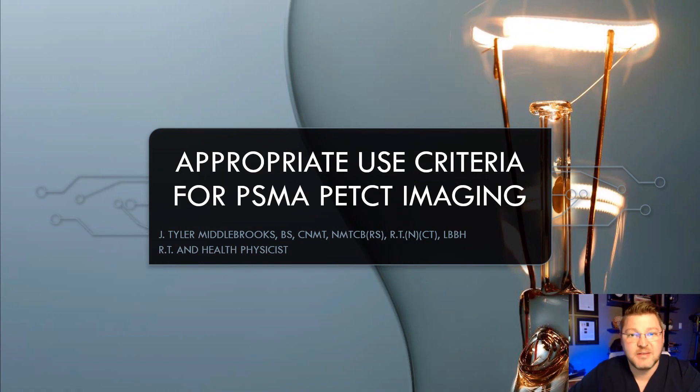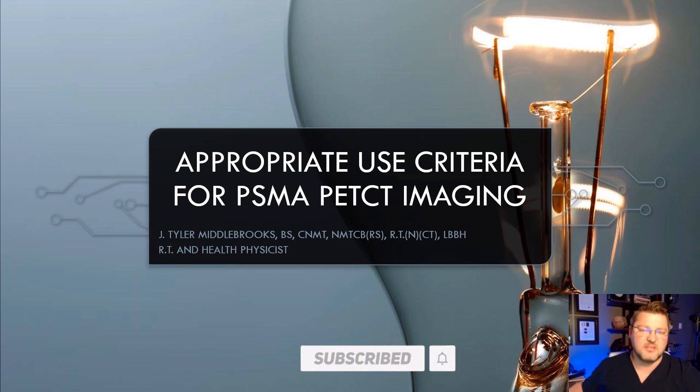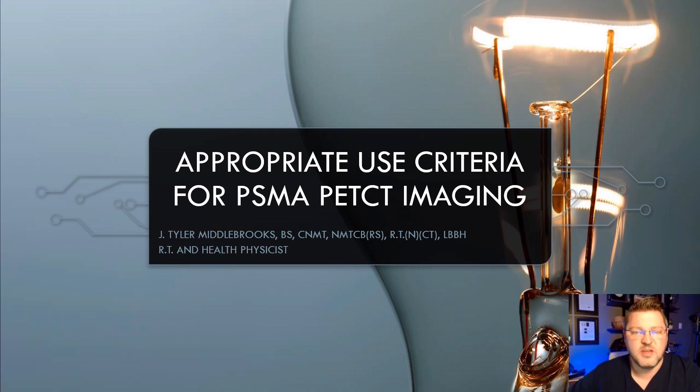Hey everyone, my name is Tyler and today we're going to go over the appropriate use criteria for PSMA PET imaging. The Society of Nuclear Medicine this past week came out with a new set of criteria or guidelines on appropriate use, so I just wanted to bring this to you.